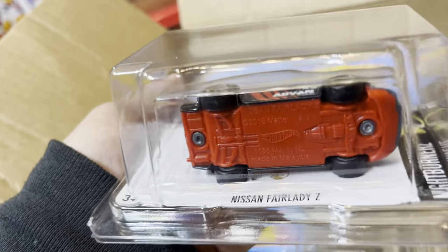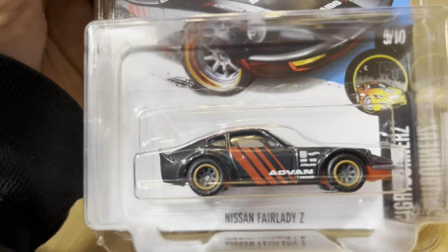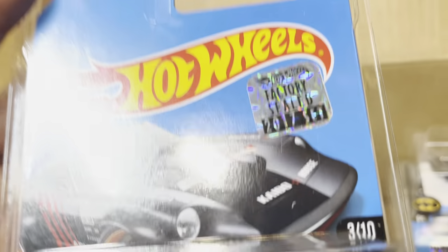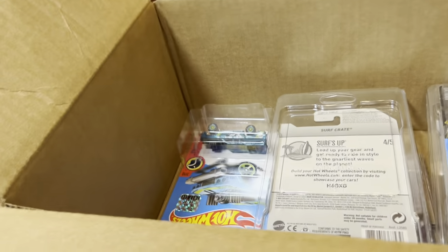Look at this — oh yeah! Gold frame right on the bottom: Nissan Fairlady 240Z. Look at those wheels — awesome! And it has the factory seal sticker, 2017 set. Nice!